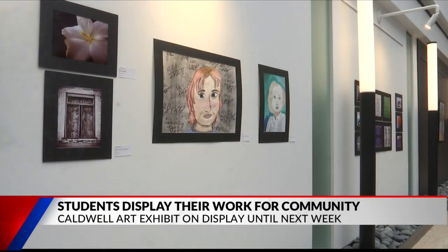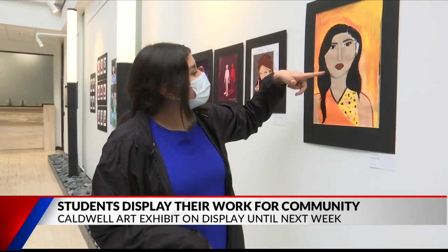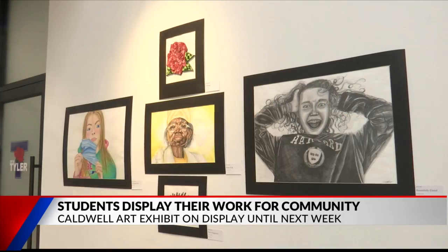Good morning, Cynthia. The Caldwell Arts Academy has partnered with the city of Tyler to display some of their exceptional students' work during an over-month-long exhibit. The showcase is providing a public space to express for these young, talented artists that are right here in the community.